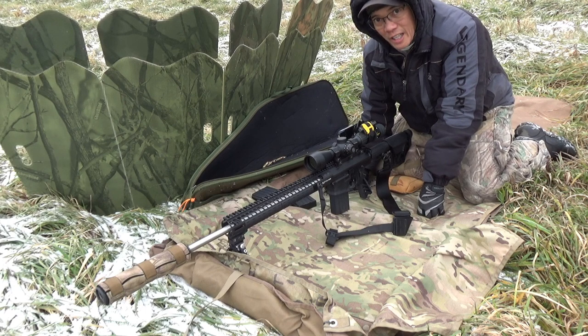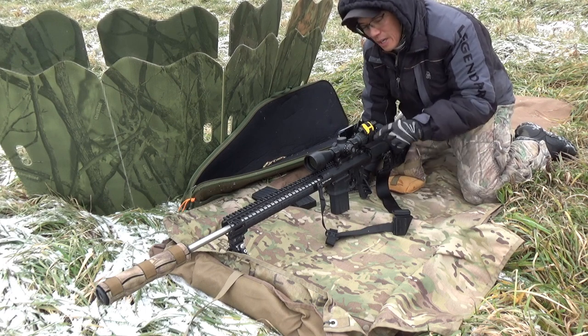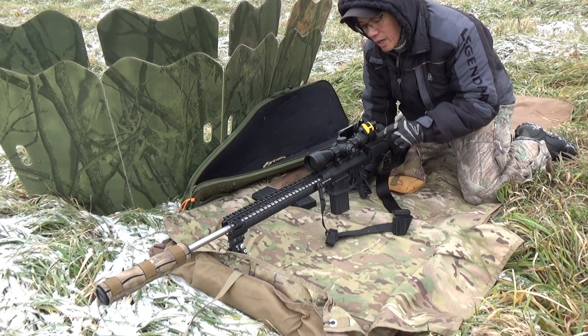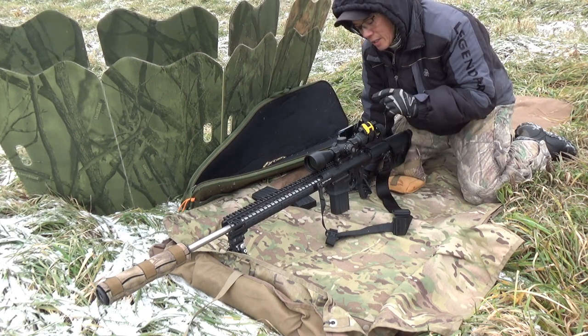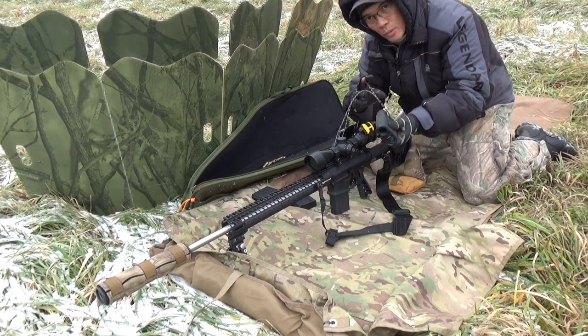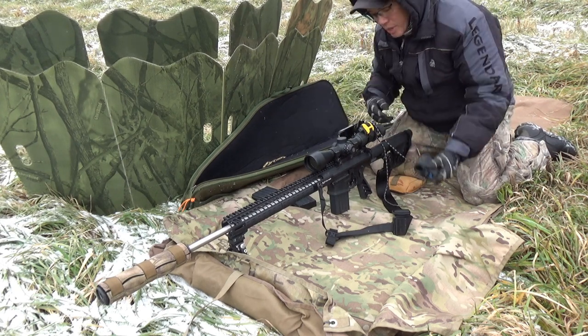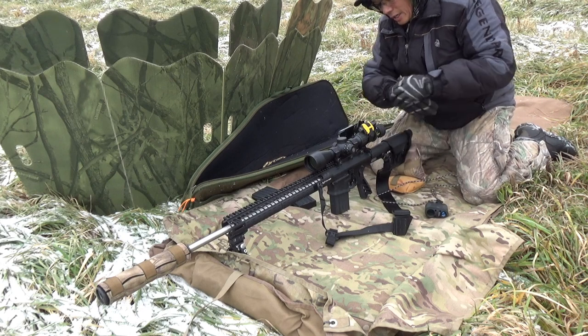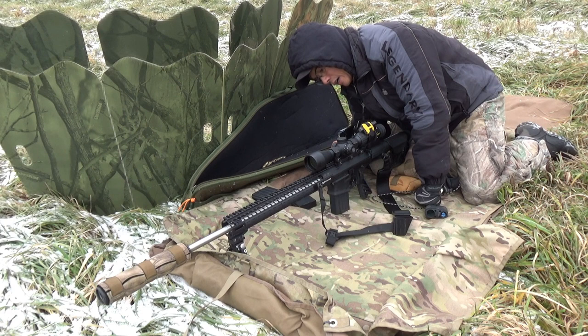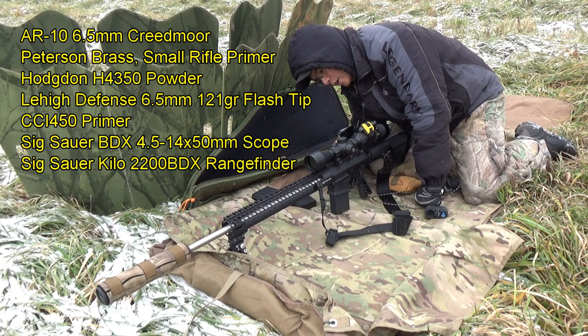I'm out here finally testing the Sig Sauer BDX. This is the 4.5-14 BDX scope, second focal plane. I've got the Sig Sauer Kilo 2200 BDX rangefinder — pretty awesome technology. I've got the Scope Vision phone scope, and I'm going to go ahead and get my smartphone turned on here.